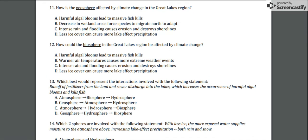Number 12: how could the biosphere in the Great Lakes region be affected by climate change? A) Harmful algal blooms lead to massive fish kills. B) Warmer air temperature causes more extreme weather events. C) Intense rain and flooding causes erosion and destroys shorelines. Or D) Less ice cover can cause more lake effect precipitation.